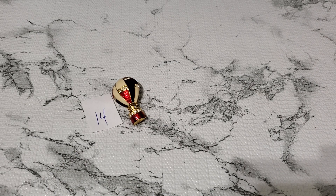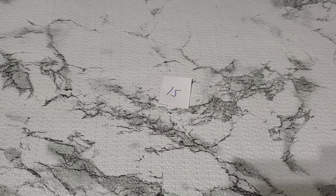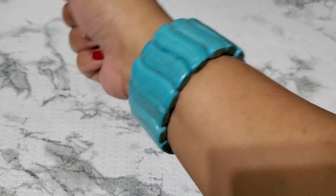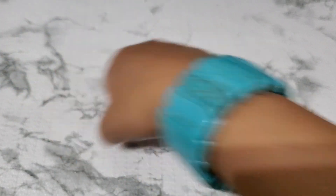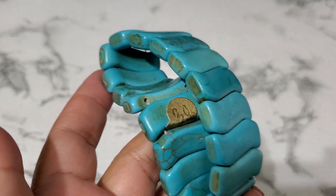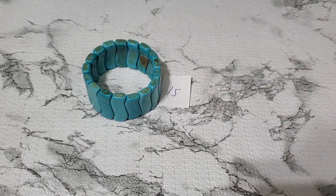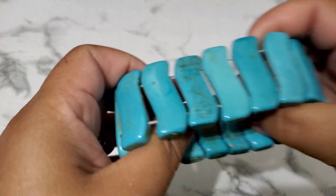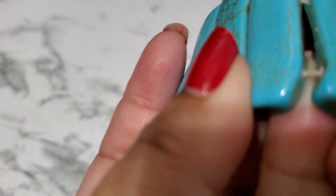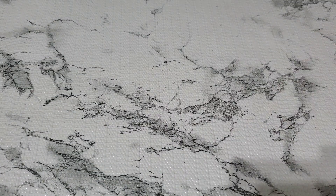And then number fifteen. This one — I don't know if they're dyed highlight, but they feel cold. It's a stretchy bracelet. They do feel cold. They have a number inside — I don't know if they were selling it for thirty dollars. But this is really, really pretty. That one's gonna be four dollars. I'll show you guys the stretch — they do have a string right there. But I think it's gorgeous. Four dollars for number fifteen.